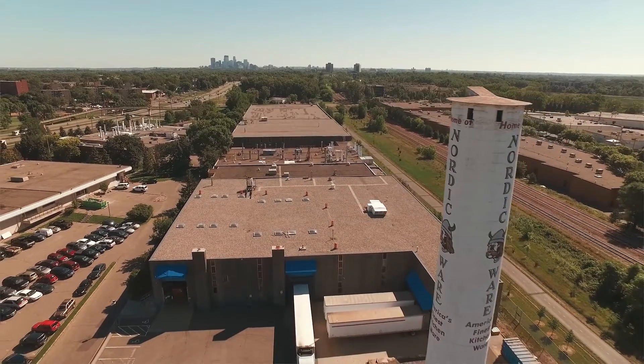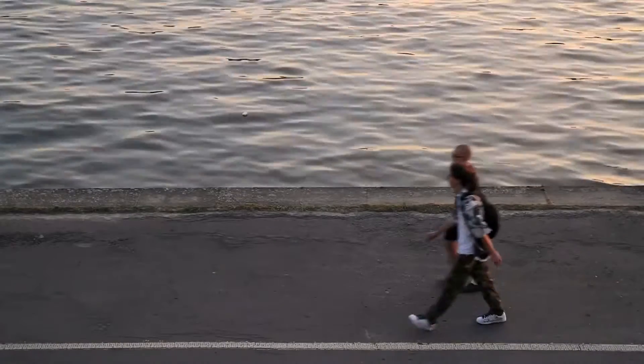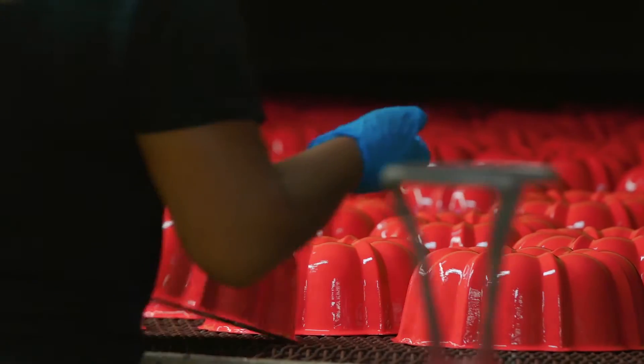Right behind us there's a trail and there's hundreds of bikers and pedestrians on that trail every day. We're very conscious of the fact that we need to be responsible for the type of manufacturing we do here.